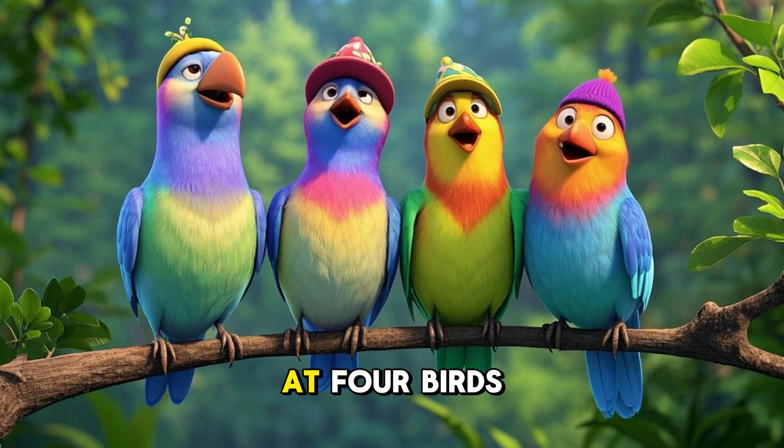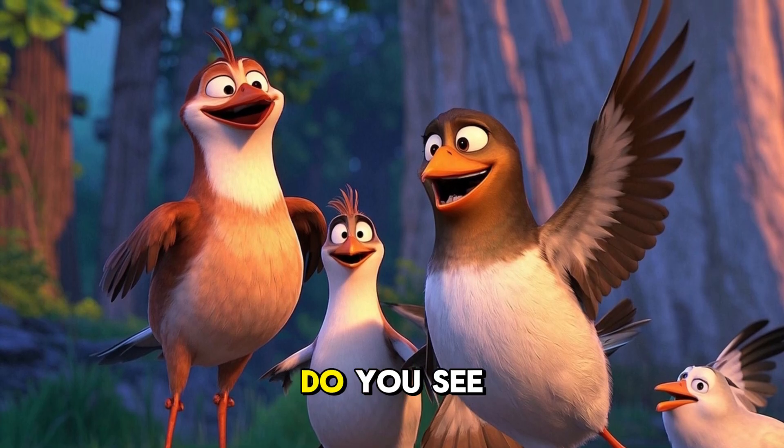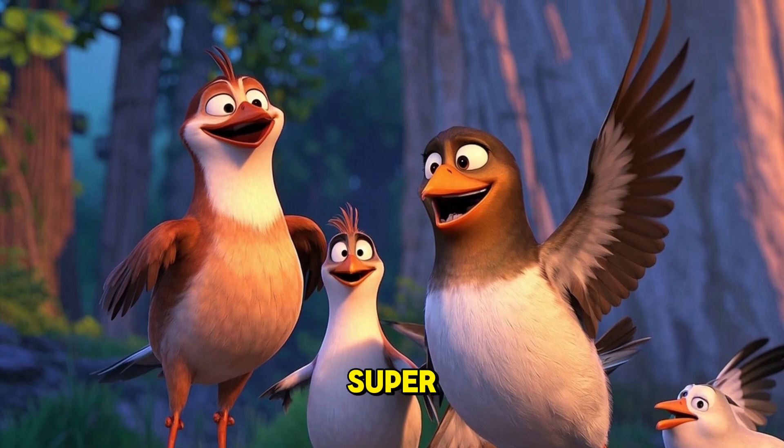4. Look at four birds. There are four birds. Four birds are sitting on the tree. Do you see the birds? Can you say four? Super.